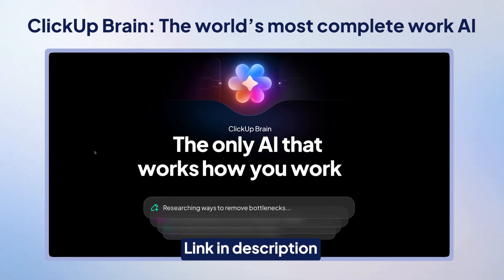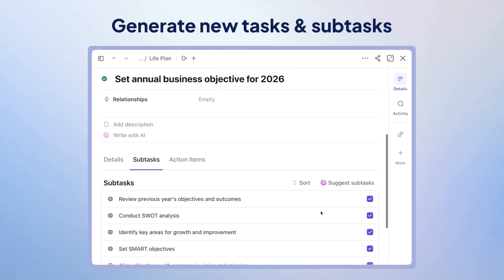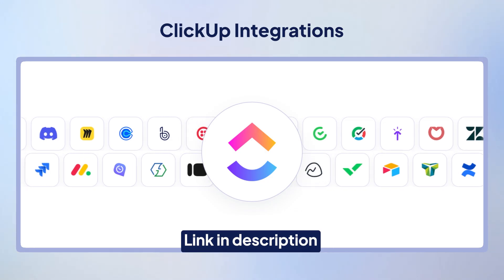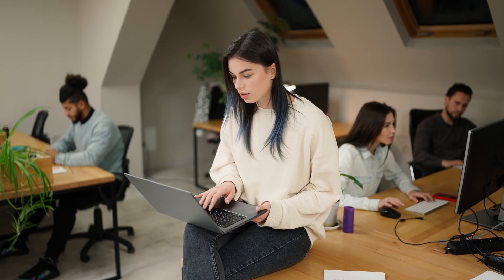ClickUp Brain, the world's most complete work AI, takes things even further, helping summarize updates, create reports, or generate tasks and subtasks from simple prompts automatically. Plus, with 1,000+ integrations, ClickUp connects with nearly every tool your team already uses, keeping projects, communication, and files all in sync.